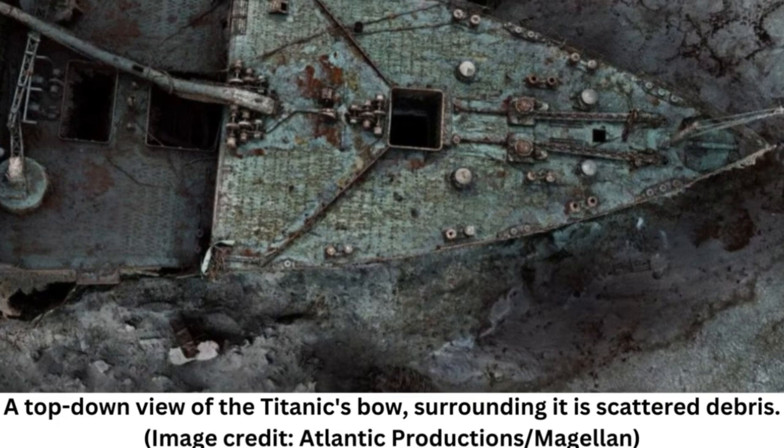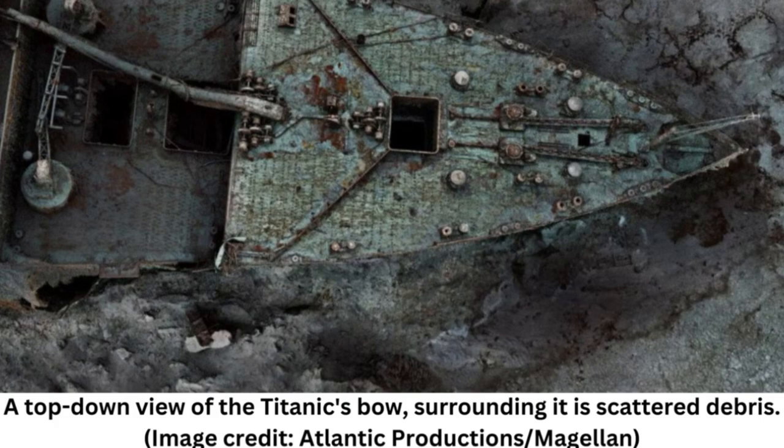For experts studying the wreck, the scan comes just in time. The ship is slowly disintegrating as deep-sea microbes feast on its iron hull, and previous salvage operations have caused accidental damage to the ship. For example, one operation conducted in 2019 by the company RMS Titanic Inc. destroyed the ship's crow's nest while retrieving its bell.